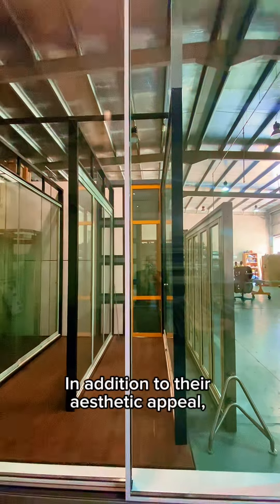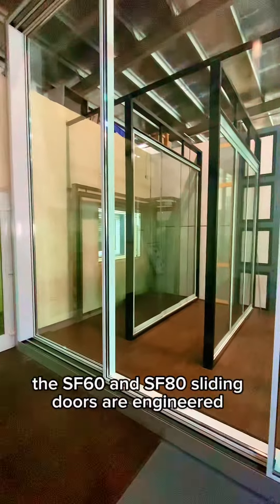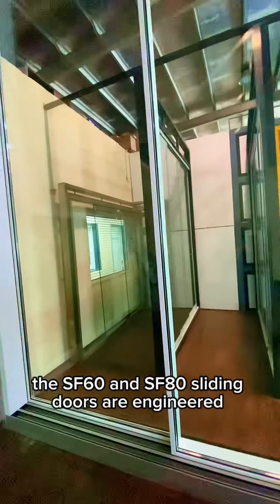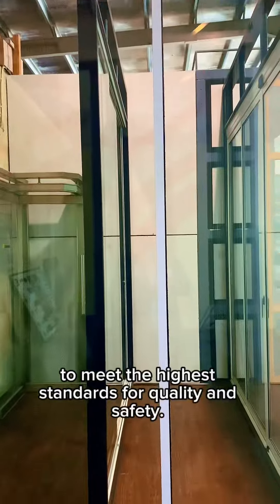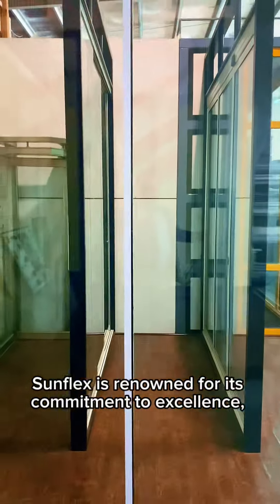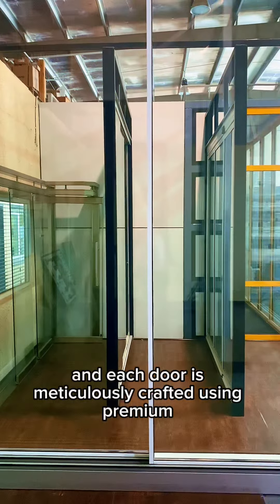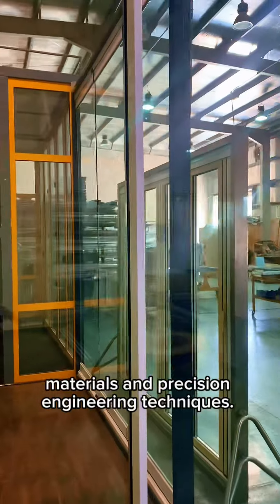In addition to their aesthetic appeal, the SF60 and SF80 sliding doors are engineered to meet the highest standards for quality and safety. SunFlex is renowned for its commitment to excellence, and each door is meticulously crafted using premium materials and precision engineering techniques.